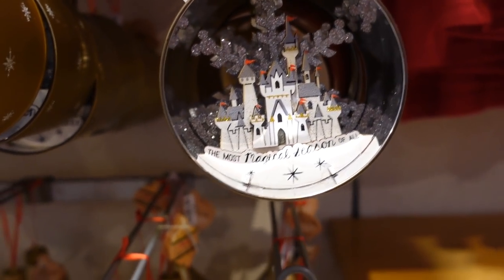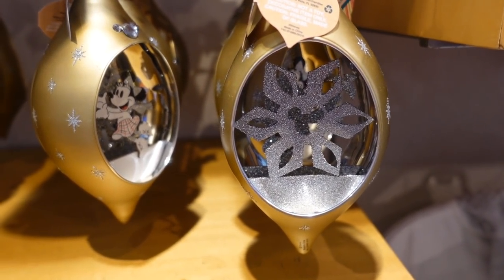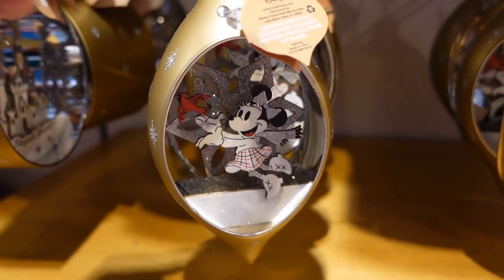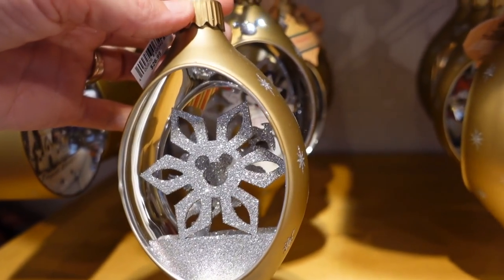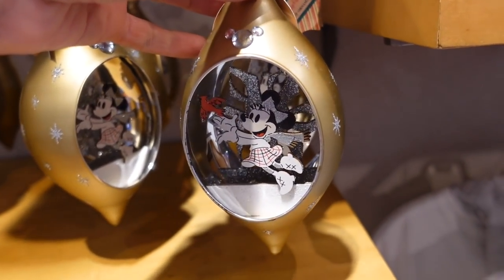Most of these ornaments are $26.99. Here's a snowflake — that one's cute too. And then Minnie. These are amazing. The snowflake's on the other side. These look a little bit different because they're bigger.